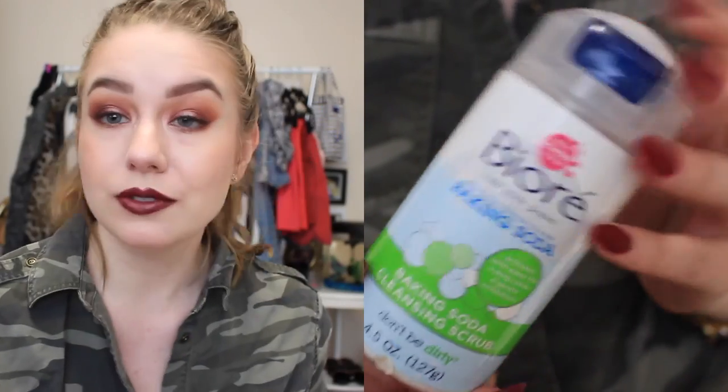My skincare favorite of the summer was this Bioré baking soda cleansing scrub. I'm obsessed with this — I say obsessed a lot but I mean it, I don't use that word lightly. I love this.